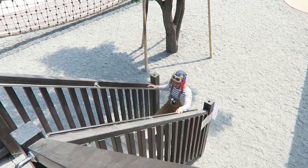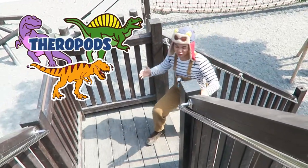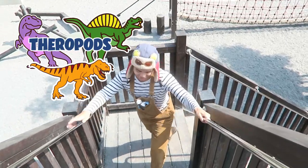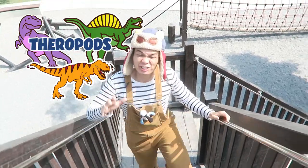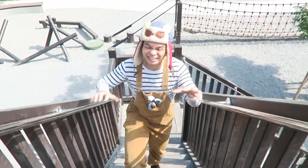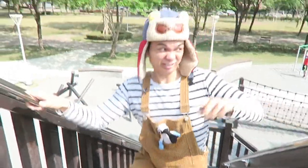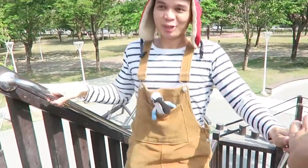All birds actually evolved from dinosaurs, especially theropods, just like the T-Rex. The T-Rex and other theropod dinosaurs — the ones that walked on two legs — they actually laid eggs, really big eggs, just like the ones around us. But maybe they weren't that big.